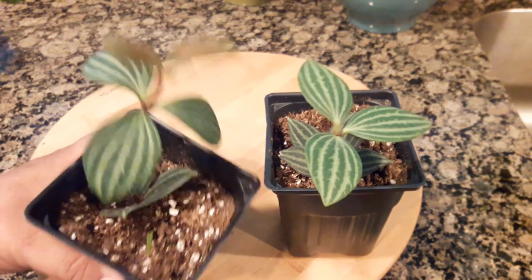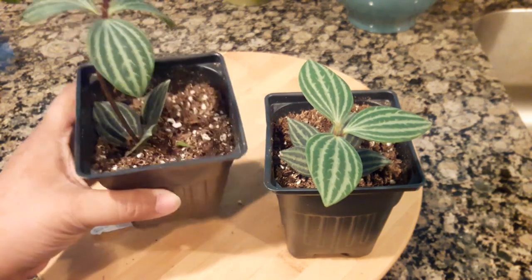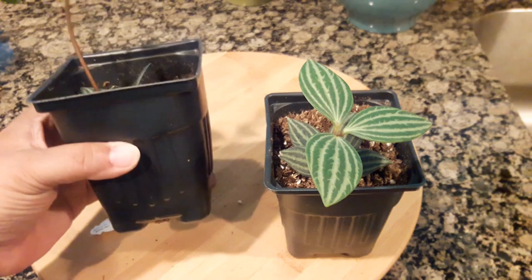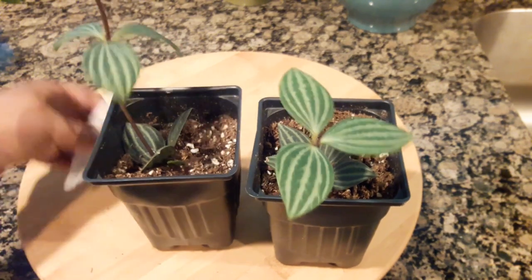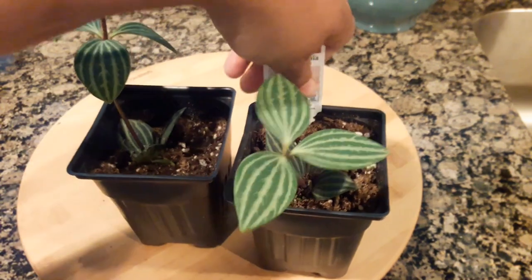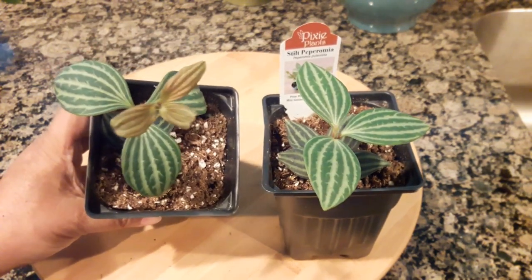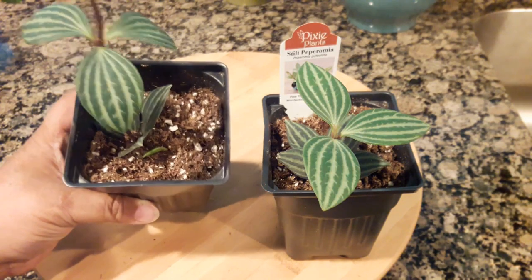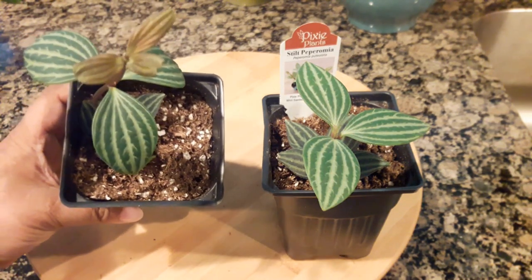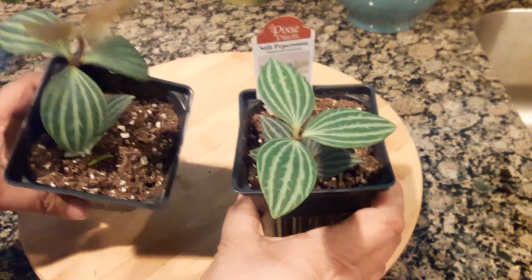They recommended these for terrariums, fairy gardens, and things like that. From what I've seen looking up pictures, these could also make good hanging plants, so I think eventually I'll put them both together, let them grow some more, and put them in a hanging pot. I'm really happy with these — they came in really good shape, the soil is moist, I haven't had to water them at all, and they were packaged very well. Those were the two plants I got from Hertz Gardens, and I'll leave the link below.